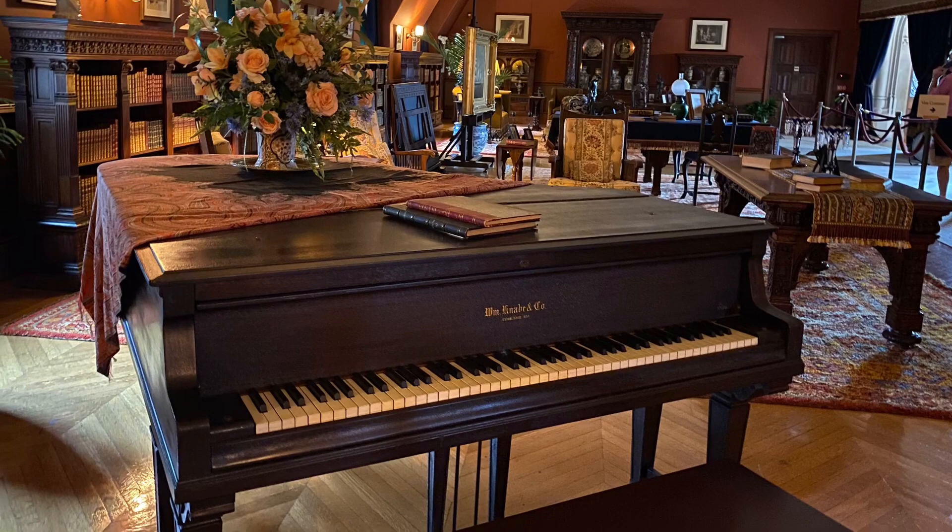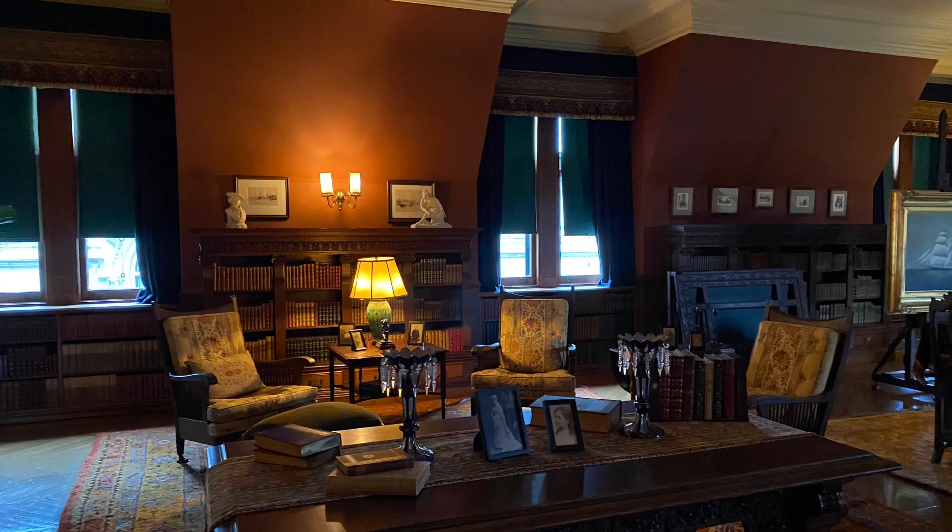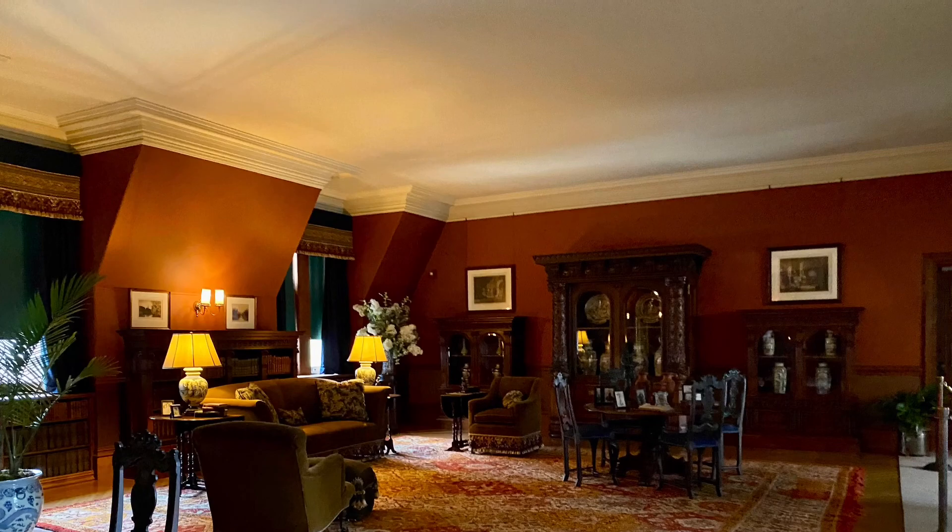This is the third floor sitting room. One interesting fact about this room is that the bookcases were hand-me-downs — they were originally in George's father William's 5th Avenue, New York home. They were made by Herter Brothers, furniture maker to the millionaires.